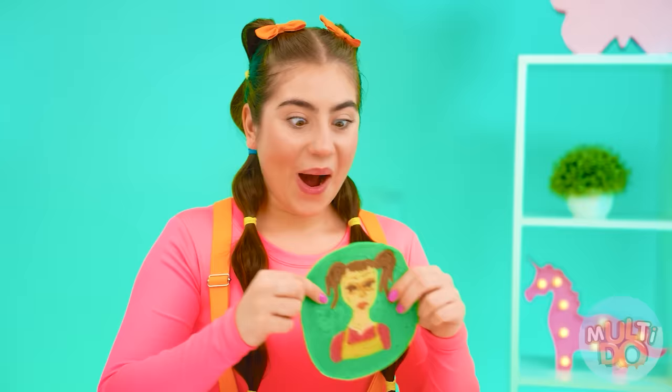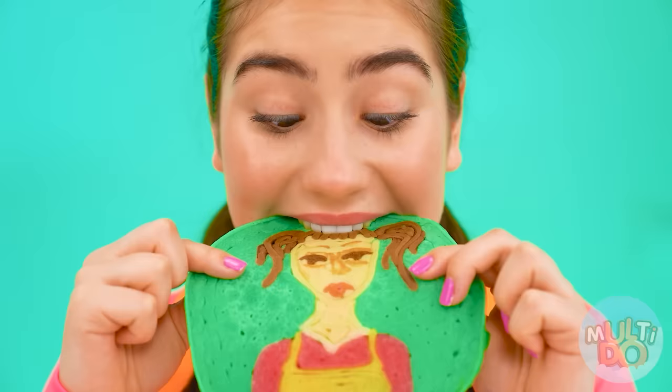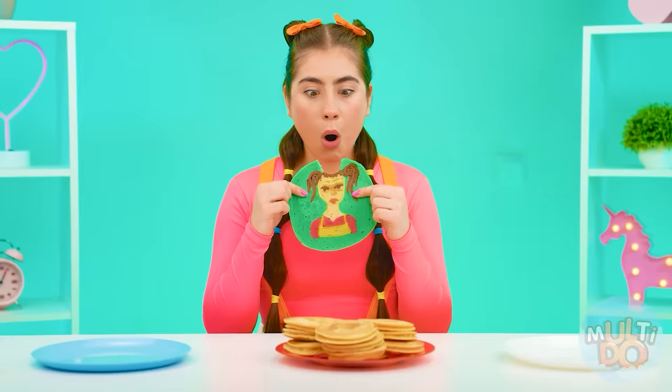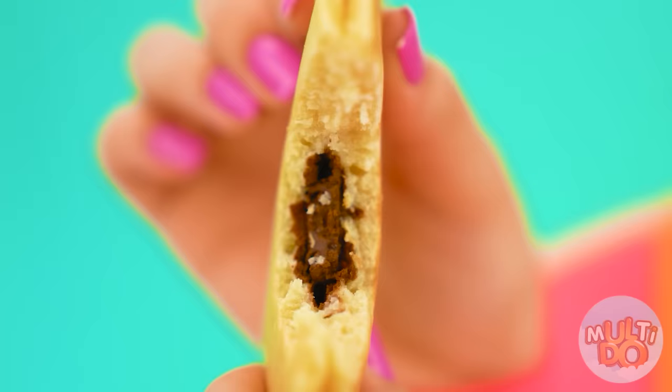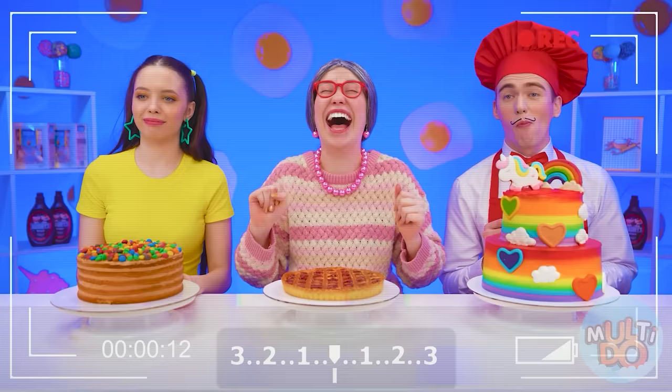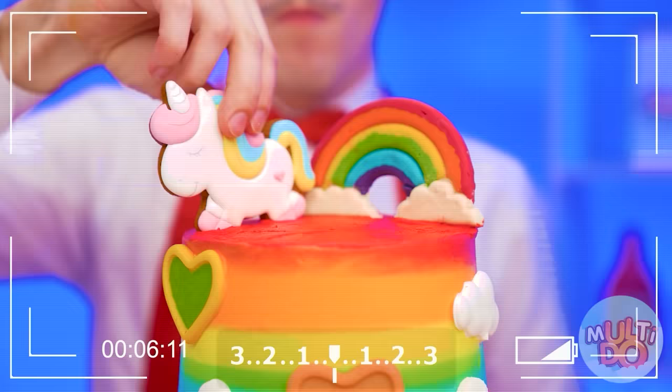Now it's time for this pancake. Is it my portrait? Wow, so amazing and so delicious! Wait a second — these are Grandma's pancakes. There's chocolate inside, just like I love it. They are so delicious, you just can't tear yourself away. Grandma, you're simply incomparable here — this is the best dish. Thank you, Sophie. Subscribe to Multidoo so you don't miss any more fun and delicious challenges. See you soon!